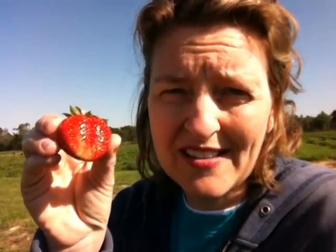Anyways, this is fun. Bring your kids and your family — it's great. Enjoy fresh-picked strawberries. It's wonderful. All right, y'all have fun. Eat healthy. Bye!